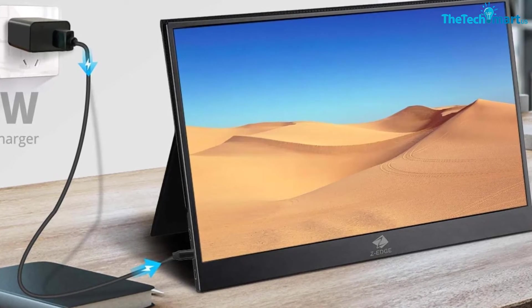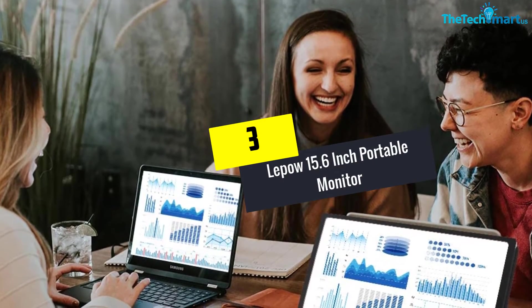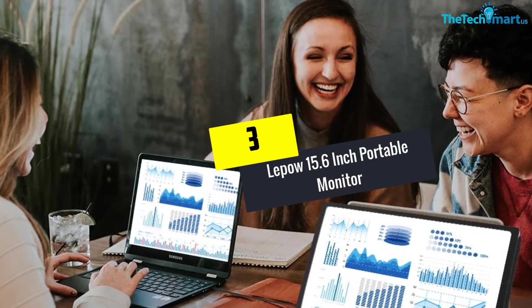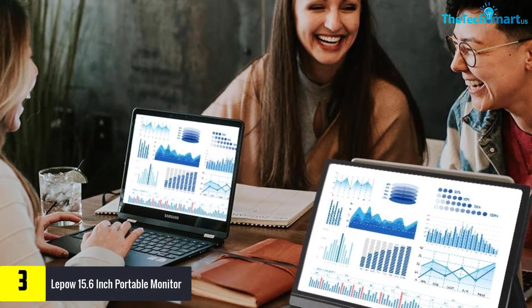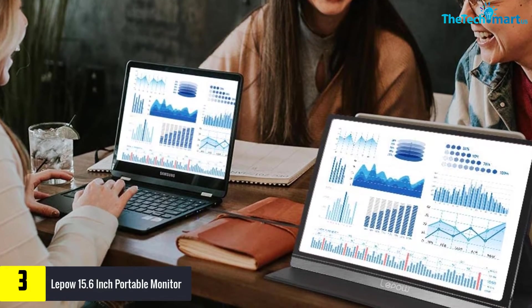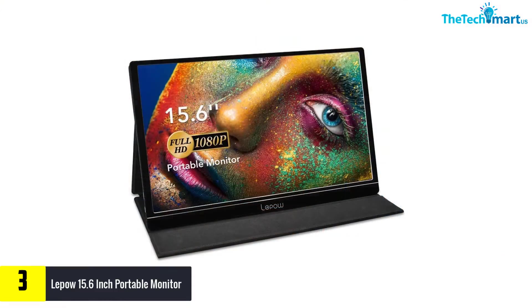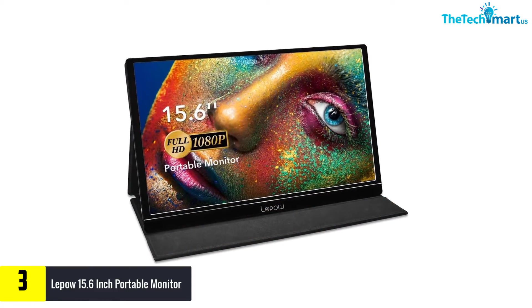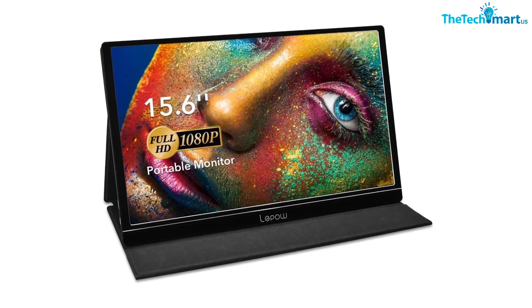At number 3, we have the Lapau 15.6 inch portable monitor. With this portable monitor there can be versatile digital connectivity — you will find USB-C and mini HDMI ports. Moreover, this is very easy to use and features a full HD IPS screen of 15.6 inches. It comes with an eye protection system, making it perfect for prolonged use.